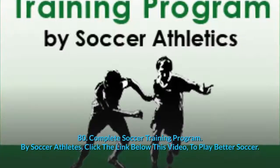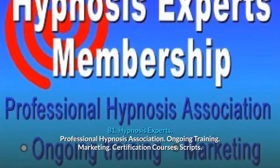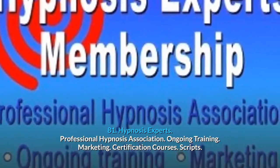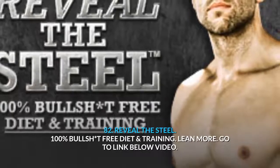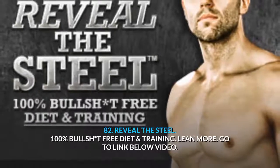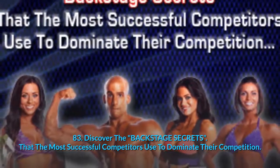80. Complete Soccer Training Program by soccer athletes — click the link below this video to play better soccer. 81. Hypnosis Experts — Professional Hypnosis Association: ongoing training, marketing, certification courses and scripts. 82. Reveal The Steel: 100% BS-free diet and training — learn more by going to the link below the video. 83. Discover The Backstage Secrets that the most successful competitors use to dominate their competition.